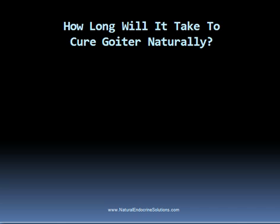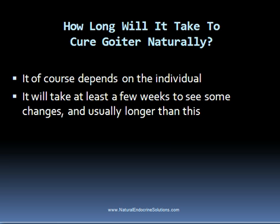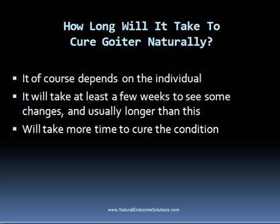So how long will it take to cure goiter naturally? There is no specific answer, as it depends on the individual. While many people respond quickly to natural thyroid treatment methods, it's impossible to predict whether someone will be completely cured after a few weeks or months. Typically it will take at least a few weeks before the person begins experiencing some changes in their symptoms, and completely curing the condition will take more time.